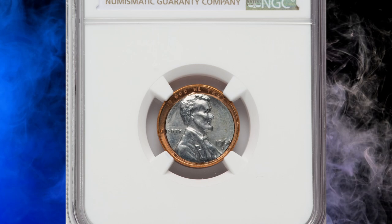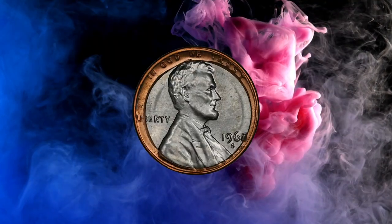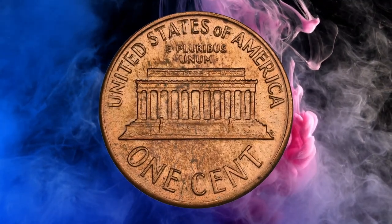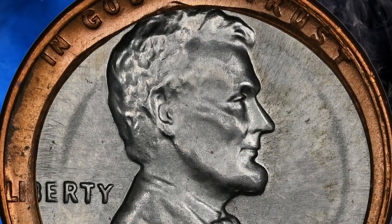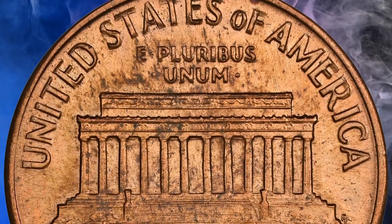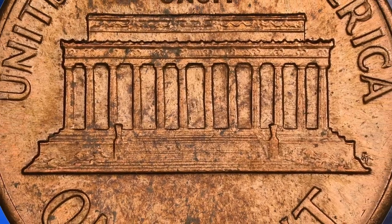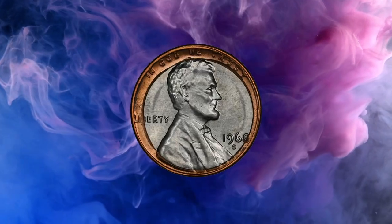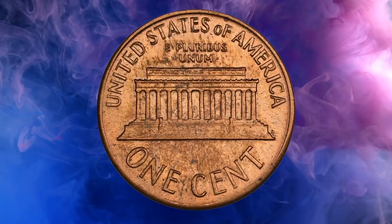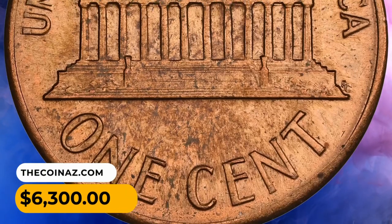Number 6: A 1968 S Lincoln Cent struck on a Costa Rican 5 centavos planchet impressed into the obverse of a cent planchet. According to records, 4.84 million Costa Rican 5 centavos were struck at the San Francisco Mint in 1968, dated 1967, in stainless steel, weighing 0.875 grams with a diameter of 14.92 millimeters. Bronze Lincoln cents have a statutory weight of 3.11 grams, so the combined weight of both planchets is approximately 3.88 grams. A Costa Rican planchet inadvertently ended up in a bin of cent planchets and was fed together with a cent planchet between 1968 S cent dies. This rarity sold for $6,300.